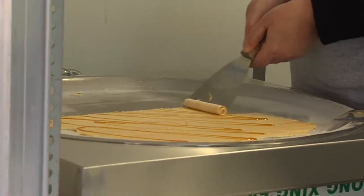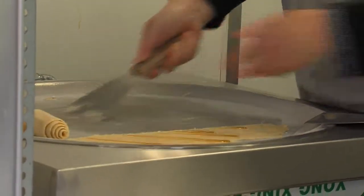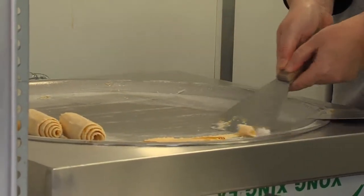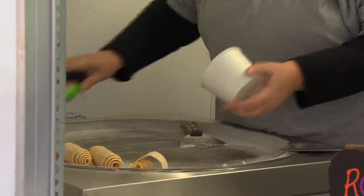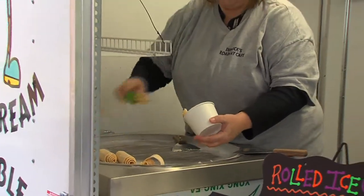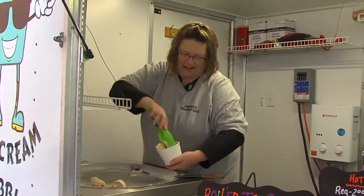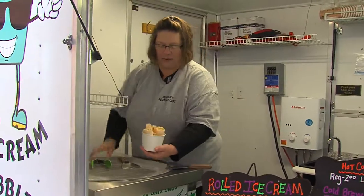I've only seen this on the internet — this is like the internet coming to life right now for me. People love to watch us make it. We'll see people standing back and we're like, can we help you? And they're like, we just want to watch. That's nice, but buy some ice cream! Oh, they buy it too — everybody's fascinated with how you make it. Then we just put it in the ice cream cup.